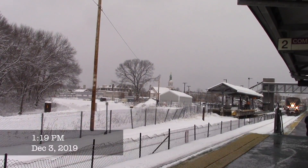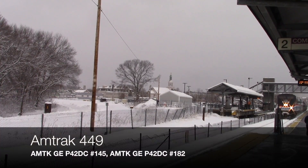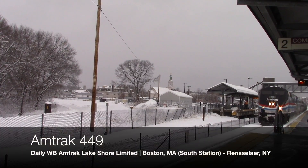On December 3rd, 2019, I went to Framingham on a snow day to see 449. It had 145, which looked nice in the snow.